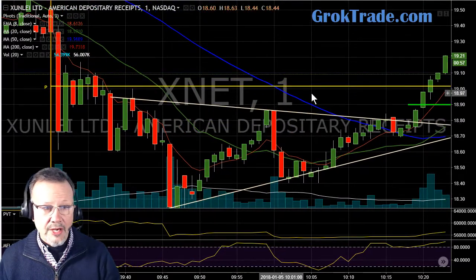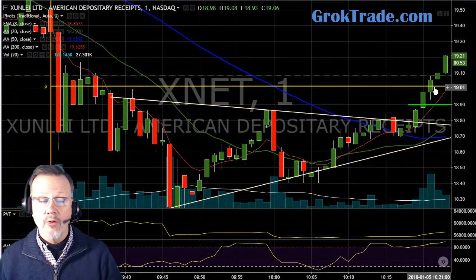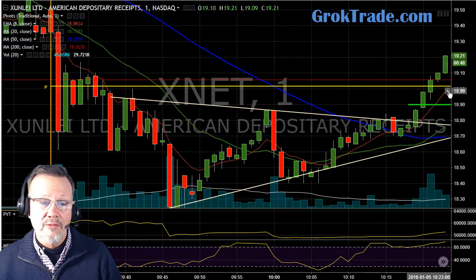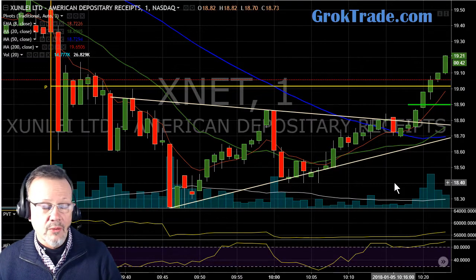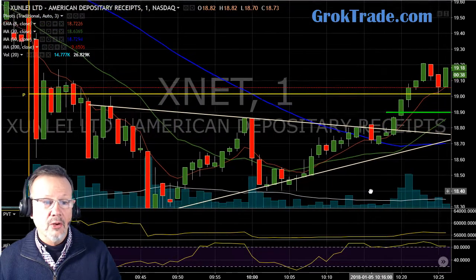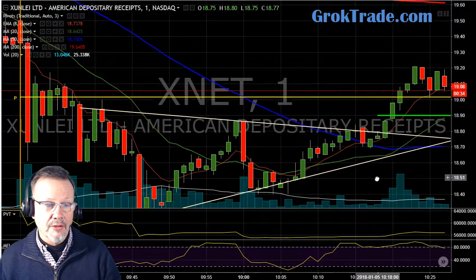Now, this yellow line here is a pivot line. I was a little bit concerned that it might hit that and pull back. It did not — it blew right through it. So now I put my stop just underneath that pivot line in the $19 area. I have two shields here between that and my stop, but it's up here to $19.21, almost 1% above that, and then it starts to pull back. And then look at that — it tagged that line perfectly.